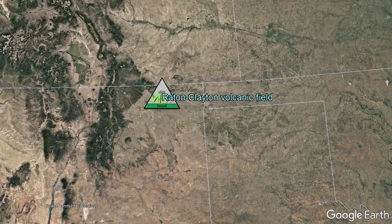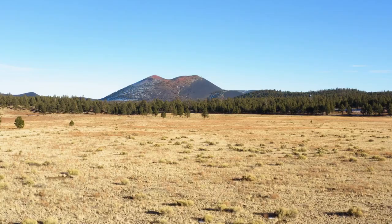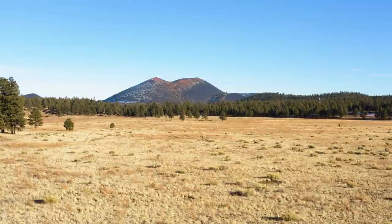Thus, I present the Raton Clayton volcanic field, which produced two eruptions between 44,000 and 55,000 years ago, one of which formed the Capulin cinder cone. However, there is also another and even younger volcanic field which partially straddles the border with Mexico.